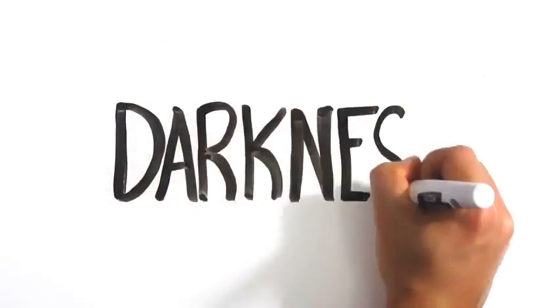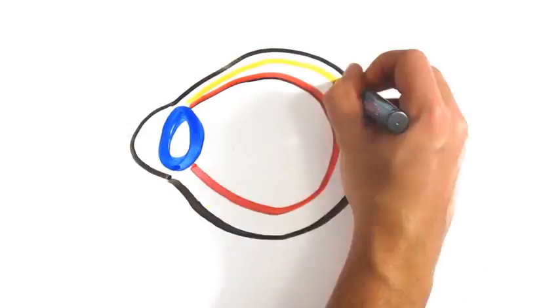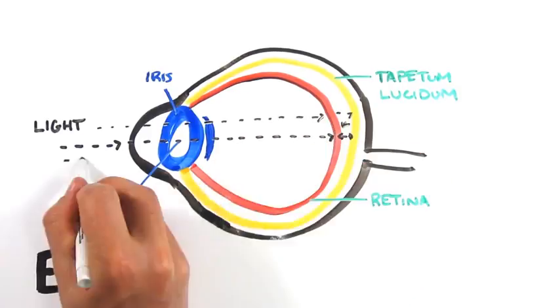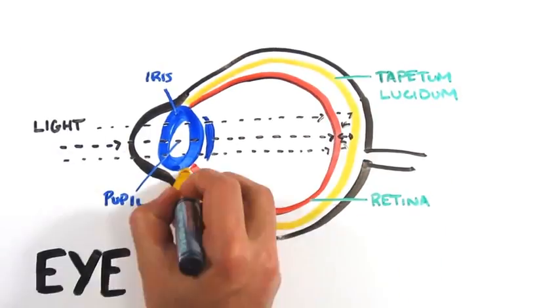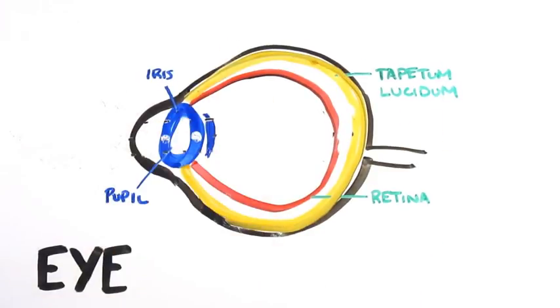Also, in complete darkness, cats can't actually see. Though they can see much better than you and I in dim light. Cats have a layer of cells behind the retina called the tapetum lucidum, which acts like a mirror reflecting extra light back at the retina. In near darkness, this gives their eyes a second chance to pick up more light, but without any light present, they can't see any more than we can.